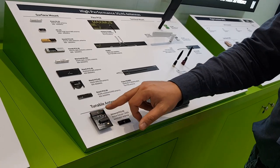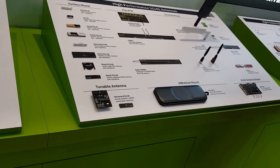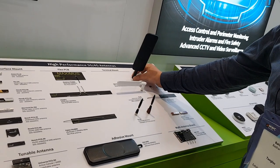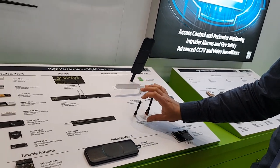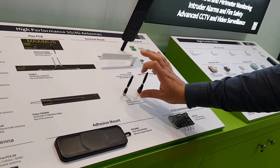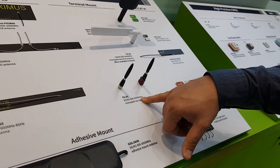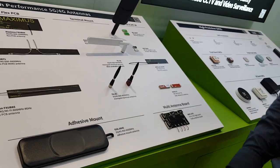This tunable antenna has an RF switch to select the frequency band where the device will be used. We call these terminal mount antennas — 4G and 5G. We also have our TG66 antenna, a monopole. It's a very small form factor, one of the smallest in the market, covering frequencies from 600 MHz to 6 GHz as a 4G/5G antenna.